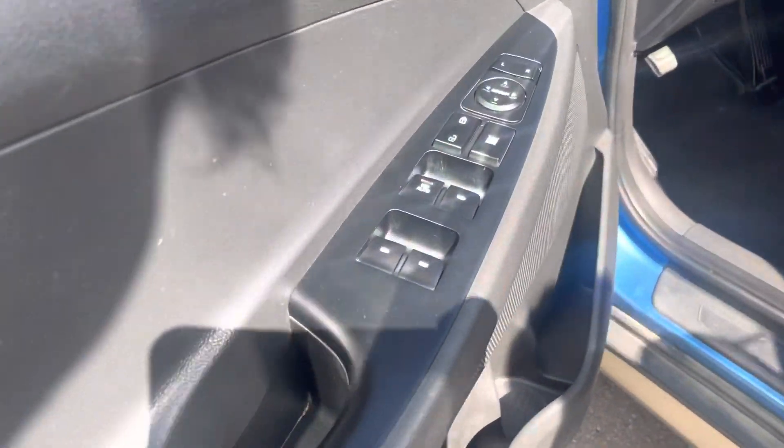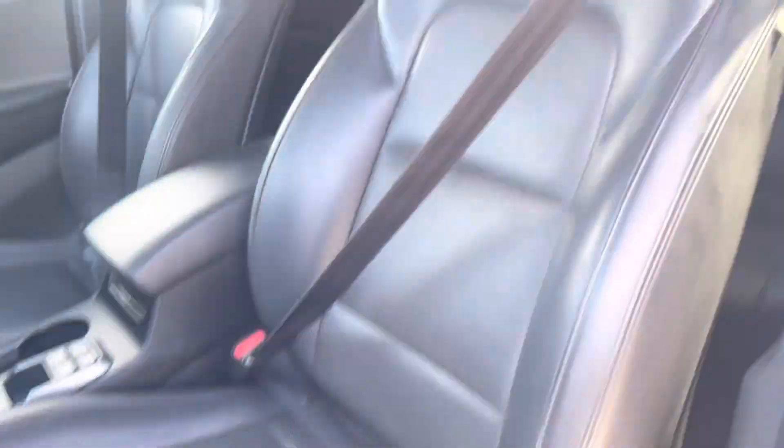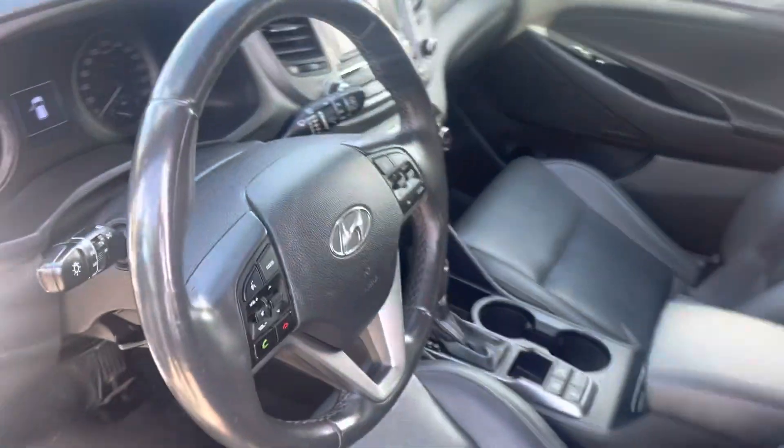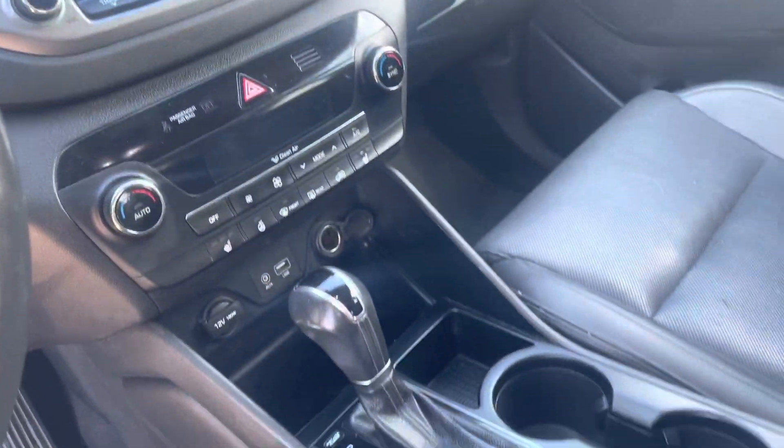Inside we'll have our power locks, powered windows, really nice leather seats with powered seats as well, heated seats, heated steering wheel, your cruise control, full panoramic sunroof, AC settings — everything.